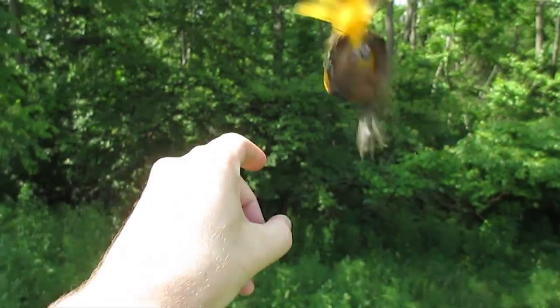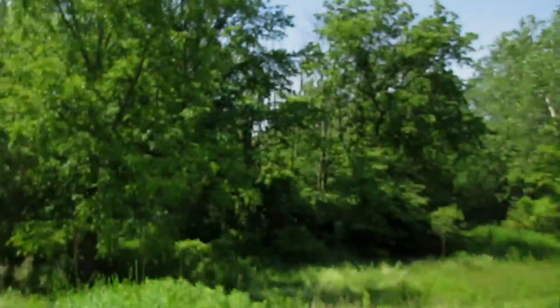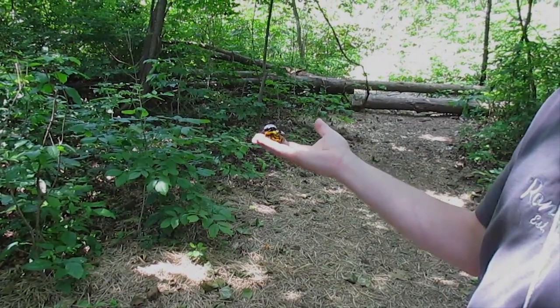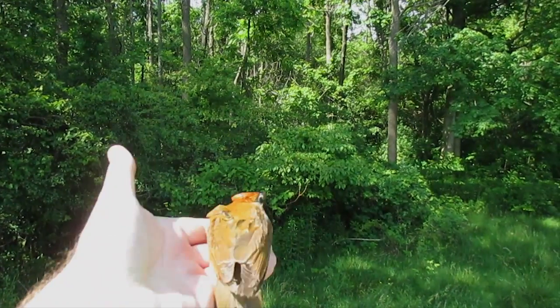Okay buddy, ready to go. Ready to go. There you go — here we go. There you go.